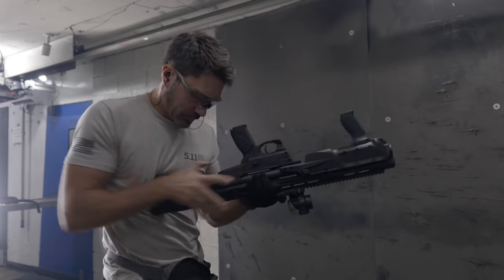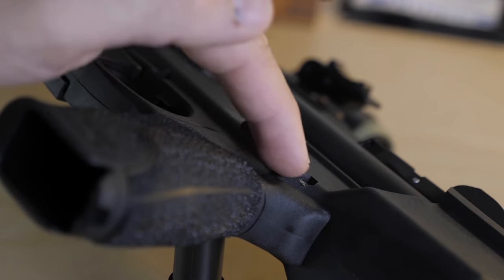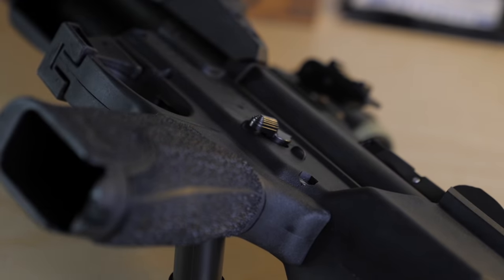The only other issue I had was a shelf above the grip rubbing the base knuckle of my thumb in a weird way when shooting. I was the only one who experienced this, and it may be fixed simply by swapping out the grip.